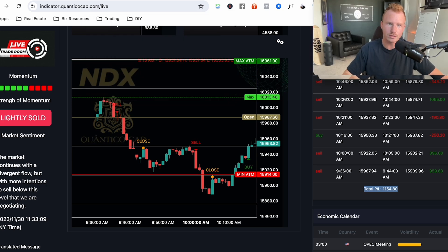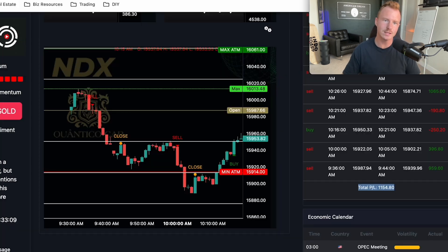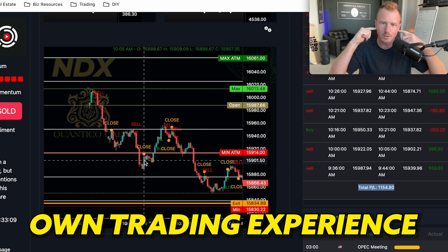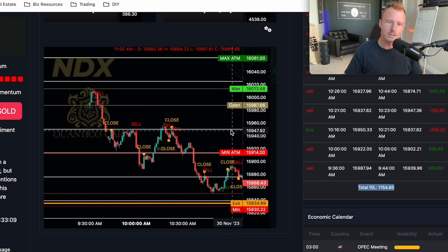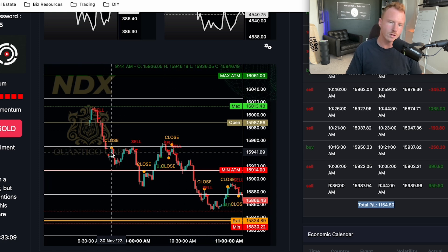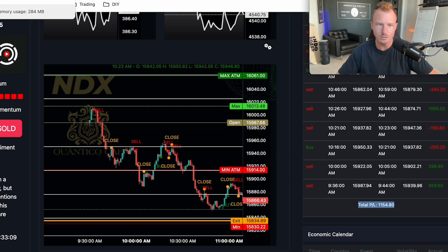Now I want to talk about the two strategies to actually beat the indicator. This indicator is an algorithm that tells you where to buy and sell, but if we use our own brain and trading experience — everything we know about trading — we can actually beat this indicator, avoid a lot of these losses, and make much more than what it's making. Or you can just trade the first one or two signals so you don't have to take 20 trades a day and sit at the market all day.